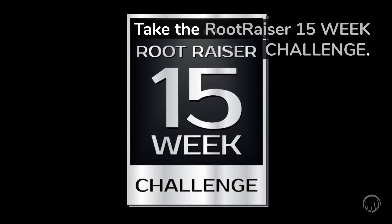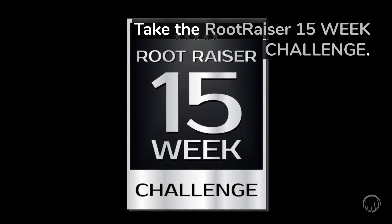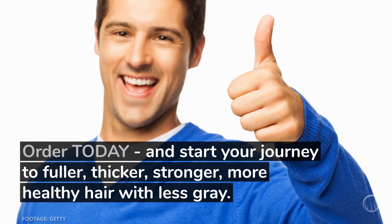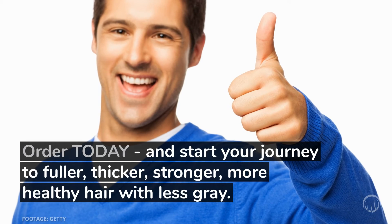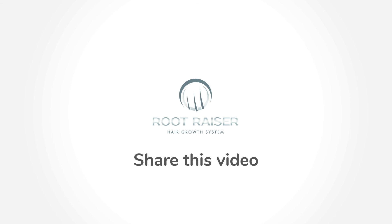Take the RootRazor 15-week challenge. Try the RootRazor system for 15 weeks, and if you're not entirely satisfied with the results, just return any items for your money back — no questions asked. Order today and start your journey to fuller, thicker, stronger, more healthy hair with less gray.